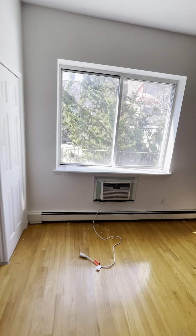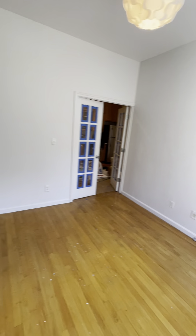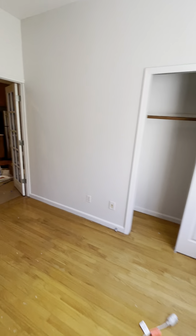Here is the second bedroom. You can easily fit king size beds in these rooms.